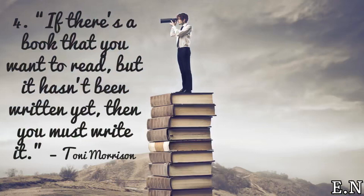If there's a book that you want to read but it hasn't been written yet, then you must write it.